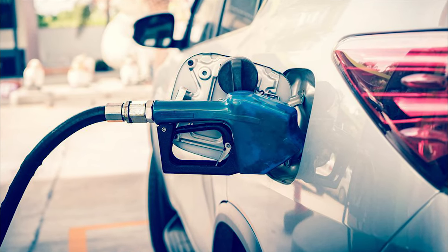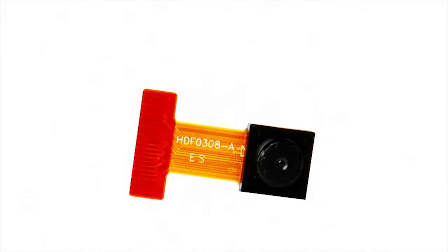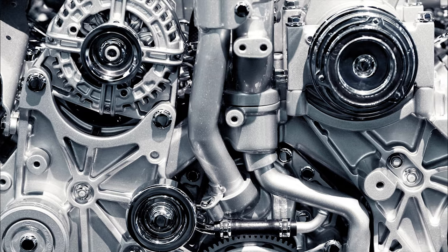How do gas pumps shut off automatically? Is there a touch sensor, maybe a light sensor, or a tiny camera inside the nozzle? Well, actually, none of these are true, and the process is 100% mechanical.